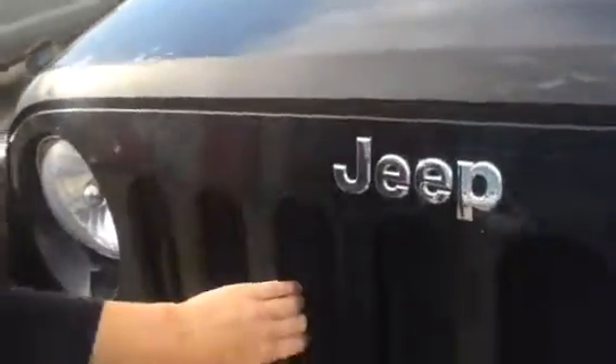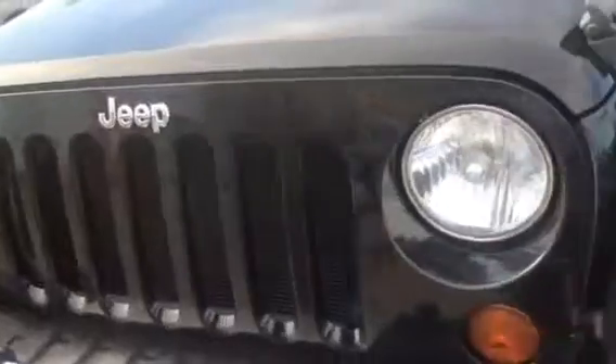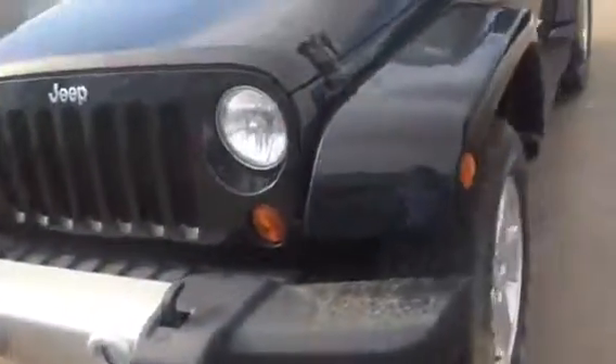Up front you have the seven slots that stand for the seven continents that Jeep has conquered, big headlights, and your fog lights down here. You do have the big bulky tires from the side that have amazing tread left on them. On the side you're going to have all your typical badging — your trail ready and Sahara Wrangler badging.